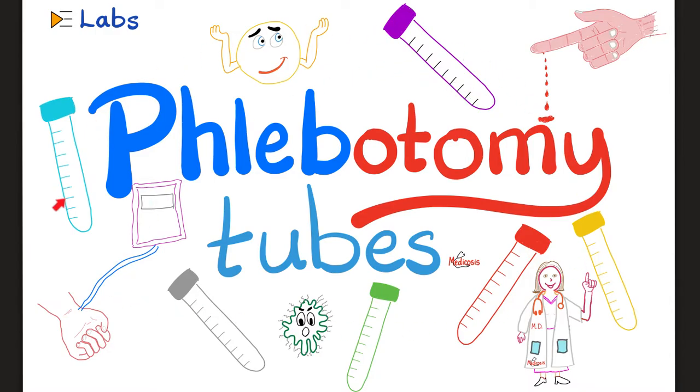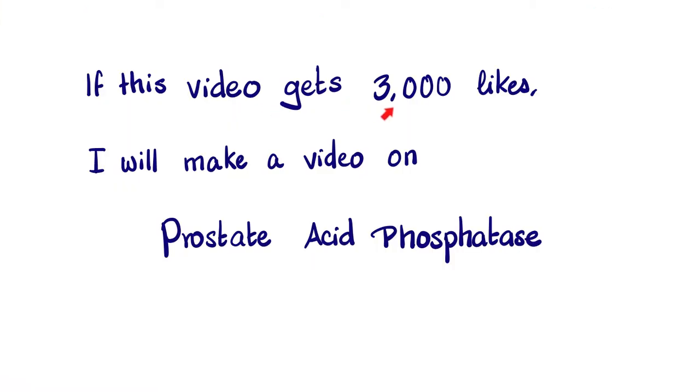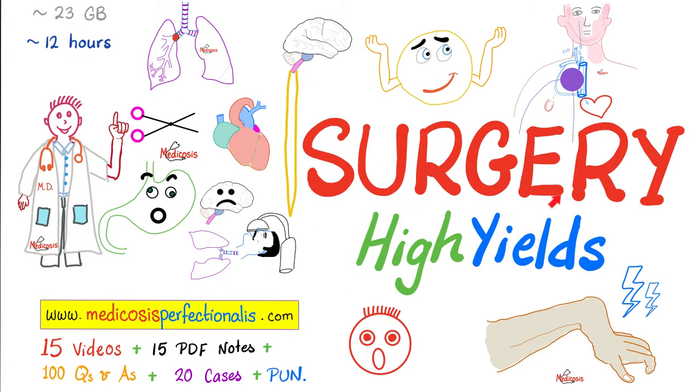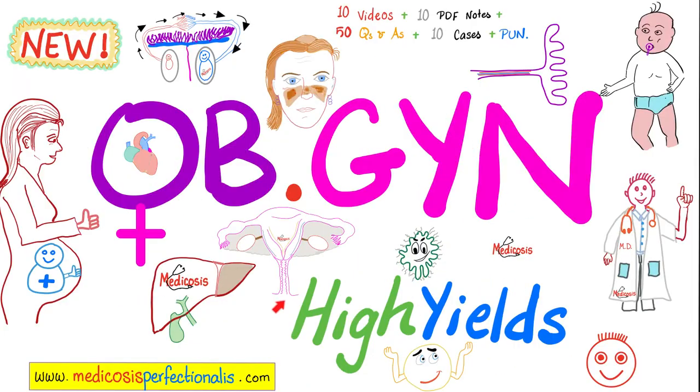Remember that the red top tube does not have an anticoagulant. Do you want to learn about the different types and colors of test tubes, why we use them, and the name of the additive inside each tube? Please watch my video called Phlebotomy Tubes — coming soon to my lab's playlist. If this video gets some likes, I'll make another video on prostate acid phosphatase. If you want to learn more about cancers, check out my video titled Oncology Basics plus my other videos in my pathology playlist and cancers playlist. More cancers are discussed in my Surgery High Yields course, such as colon cancer and liver cancer.